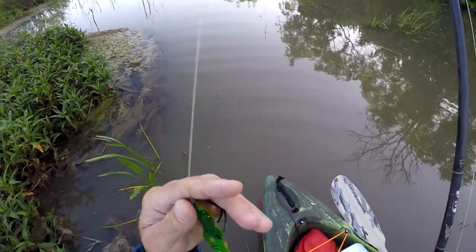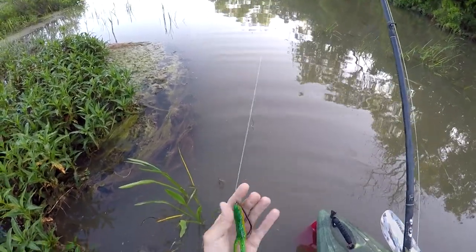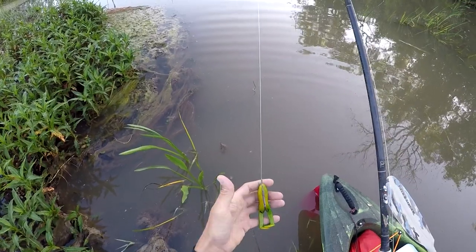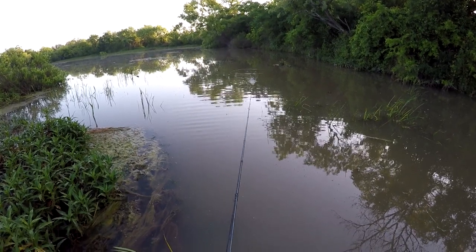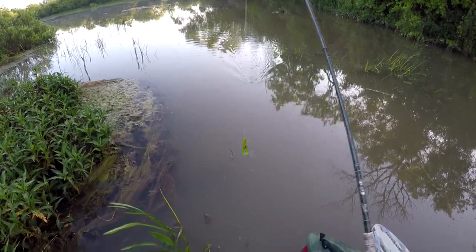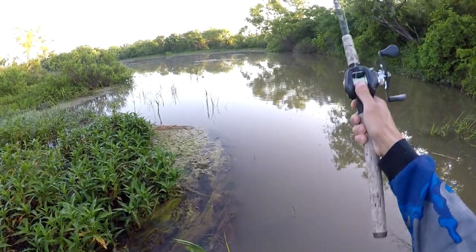I'm gonna start off throwing a topwater frog here like I always like to do. I usually throw a rage toad around here but starting with a Stanley Ribbit today, just because it's pretty calm and this isn't quite as loud as a rage toad. The water's pretty off-colored — it's almost chocolate milk here — so it's a brighter color than I normally throw my rage toads also.